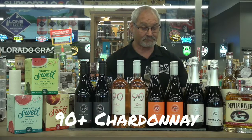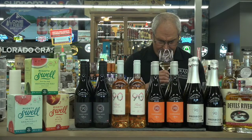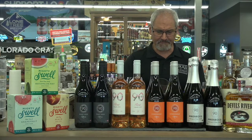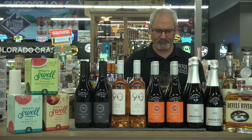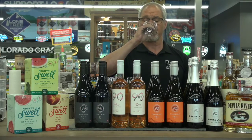Let's go on to the 90+ Chardonnay. As soon as you stick your nose in here, you get butter and oak. It's got a pretty big nose for an inexpensive wine. Super easy to drink — buttery, oaky, but soft. Neither one is overpowering. Some tree fruits come through. Really nice, easy to drink Chardonnay.